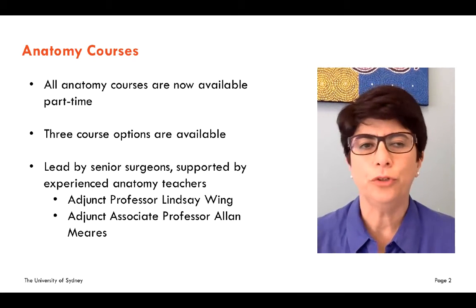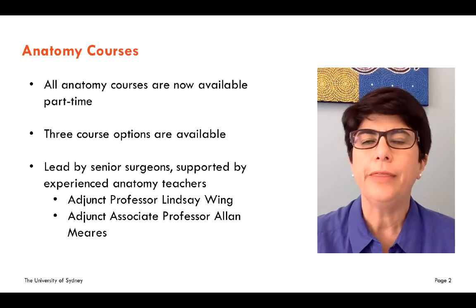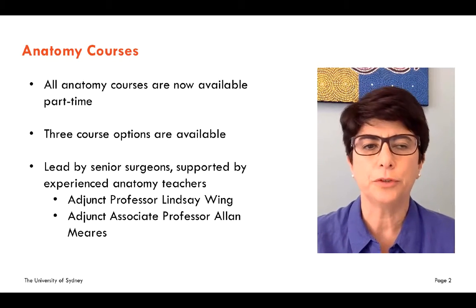The most important news is that all our anatomy courses are now available for part-time study, and there are three course options available to you.